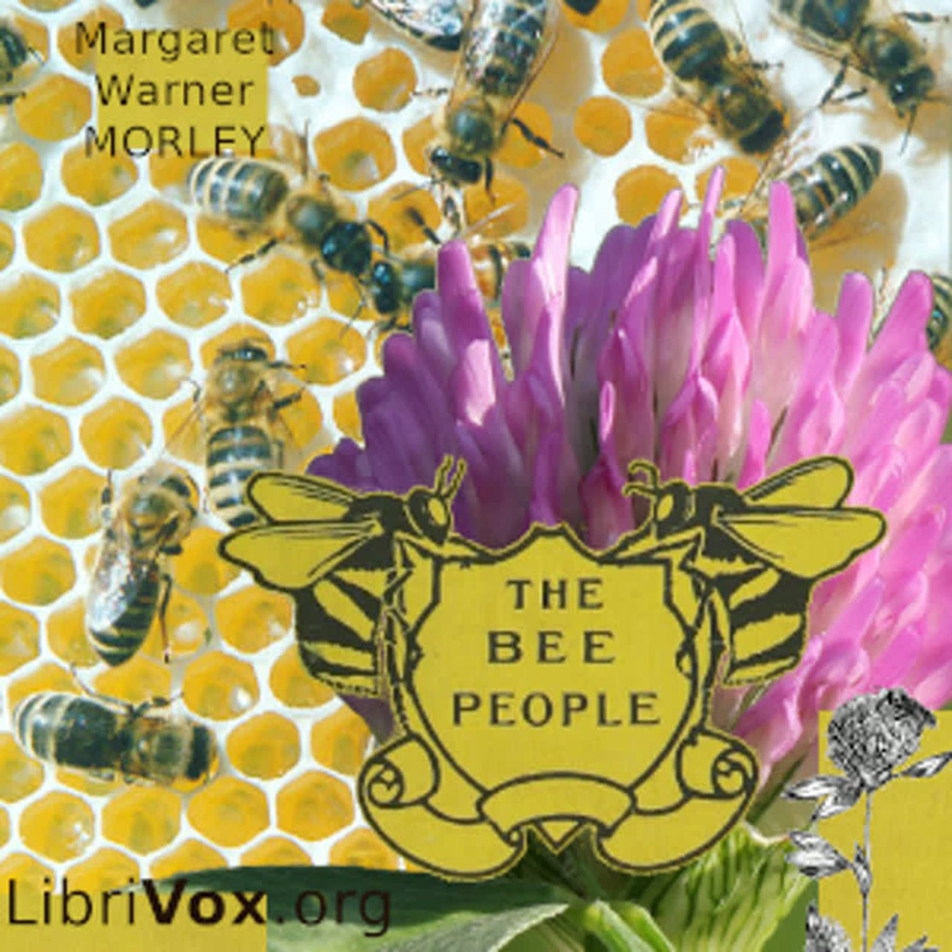Bees eat pollen as well as honey, and while gathering it from different flowers they are sure to dust the stigmas. Flowers can be fertilized only by pollen from other flowers of their own kind. Lilies can be fertilized only by pollen from other lilies, and roses by the pollen of other roses. Lily pollen cannot fertilize a rose, nor can any pollen fertilize any flower but one of its own particular kind.